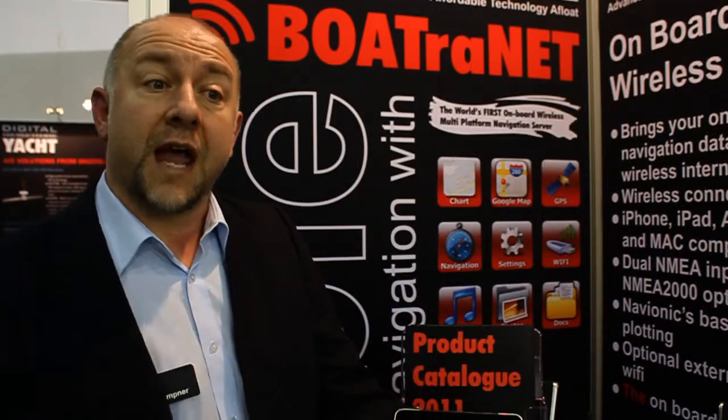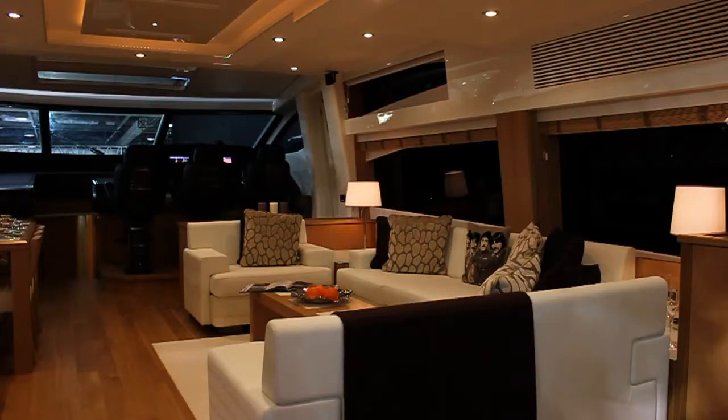What Boatrinet does is it creates its own wireless hotspot on board the boat. So even if you're in the middle of the ocean, Boatrinet will continue to give useful information to everyone on board.